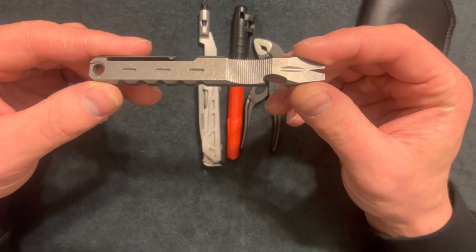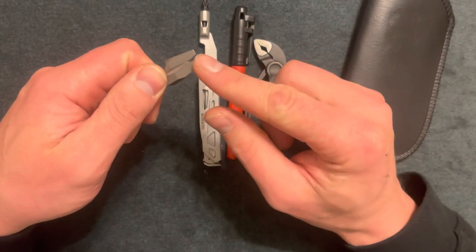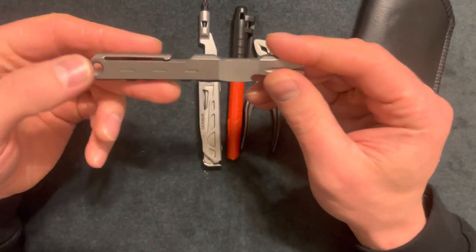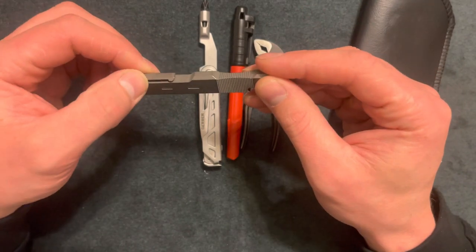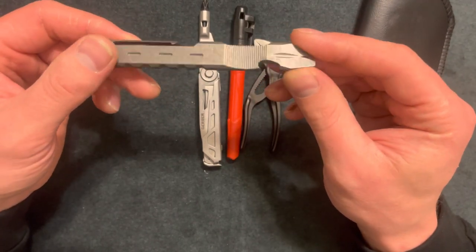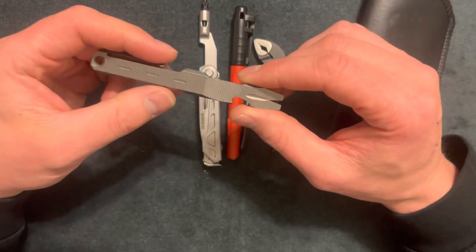This is a forty dollar Amazon pry bar. I like this one because you can pry nails with it, it's simple and functional, and it has a belt clip. Overall a great-feeling pry bar — I use pry bars every day, I work construction.